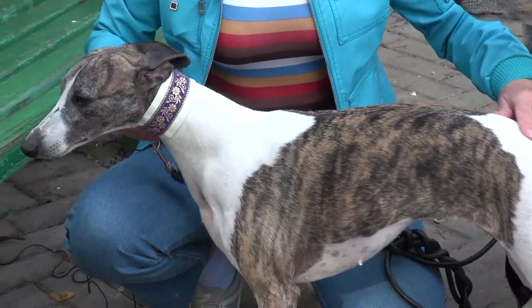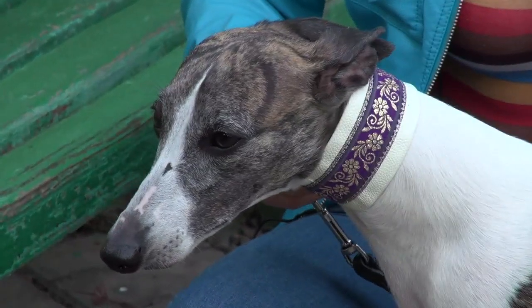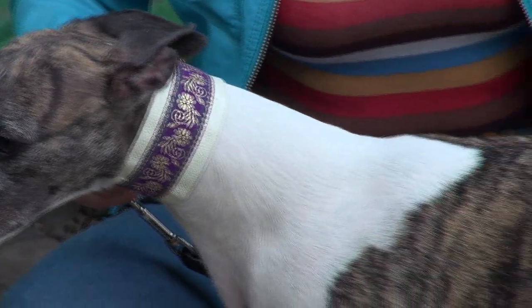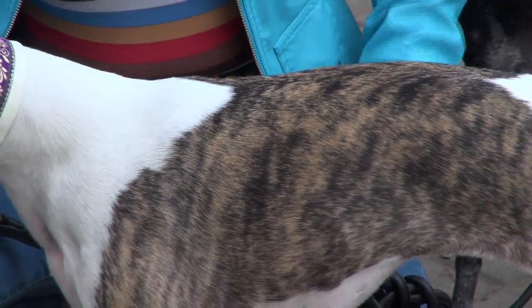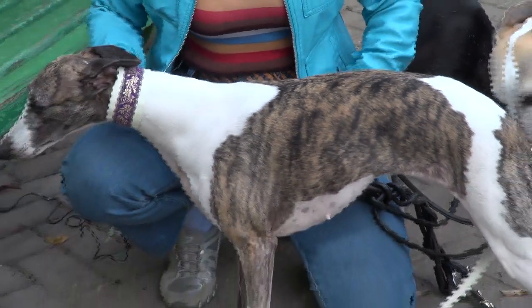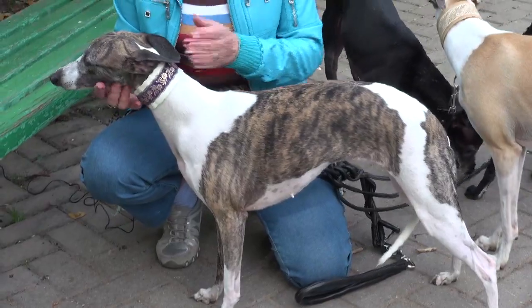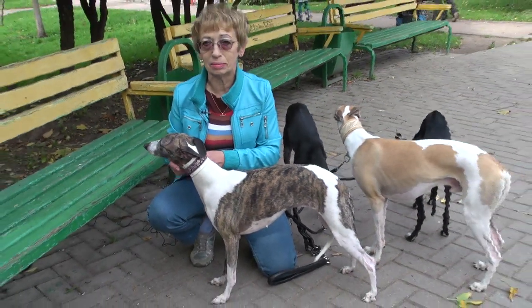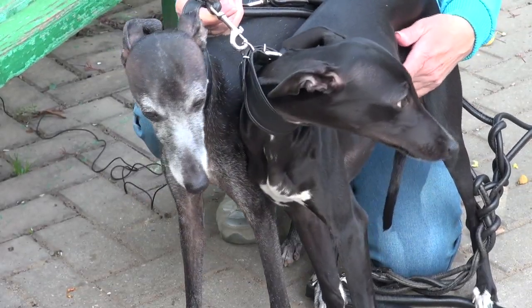Хотя сейчас многие питомники стараются всё-таки переходить к гладким собакам, как было раньше. В Финляндии есть даже питомник, который в переводе звучит как «прощайте, гривна». А вам лично какой окрас ближе? Черный. Я практически последняя в России, кто разводит черных собак. Полгода ищу черного кобеля по всей Европе и не могу найти. Вот черненькие получаются — мама с дочкой.